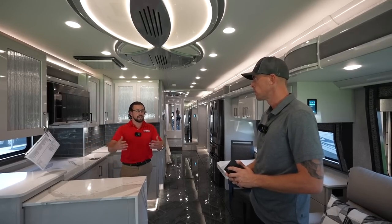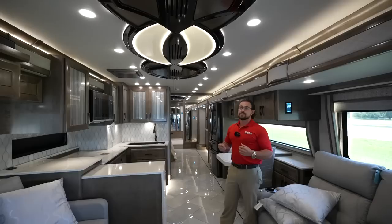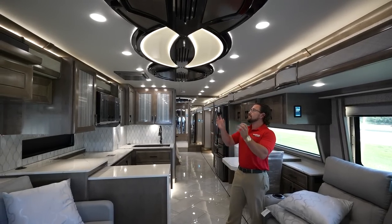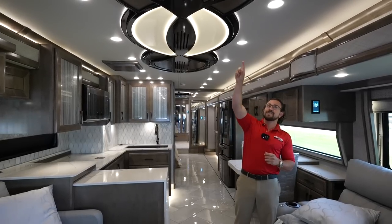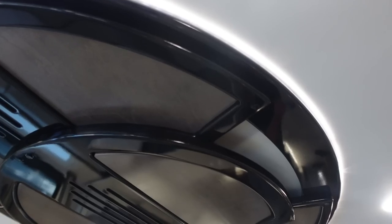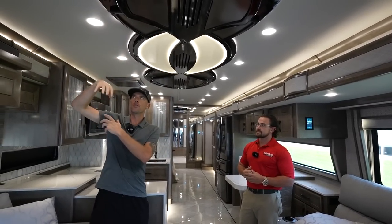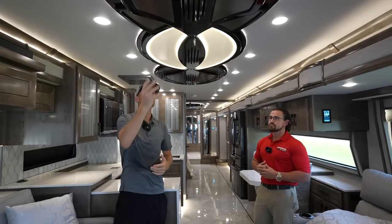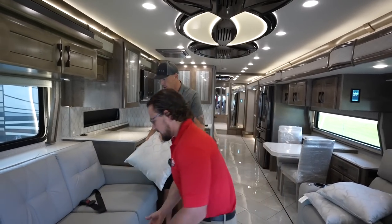The ceiling has three AC air intakes and outputs with a nice wooden piece that matches everything else, some recessed lighting, and accent lighting — it adds flair. One thing I like is the positioning: in some other motorhomes, when the slide rooms come in, the vents shoot down onto the top of the slide. Here, even with slides in, the AC cools the middle of the coach.